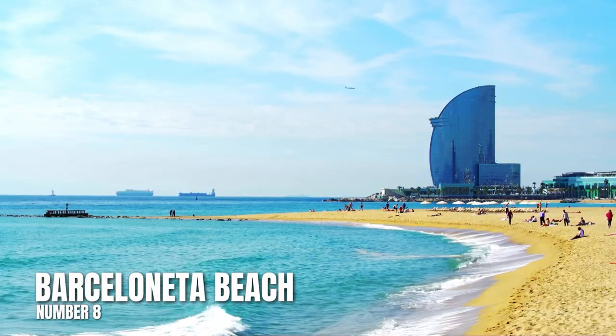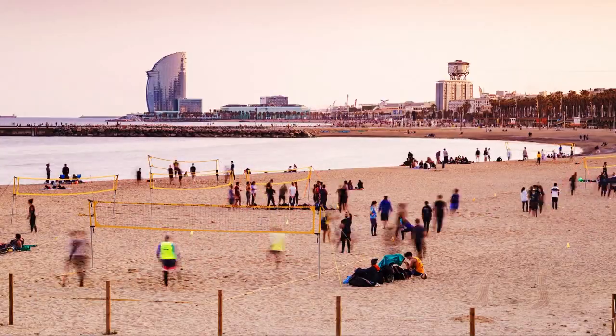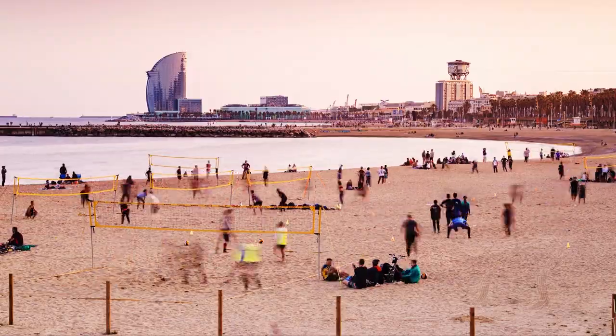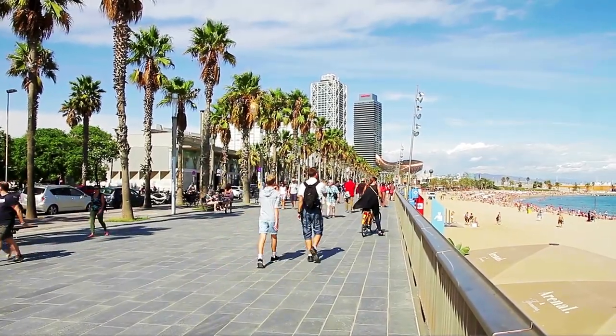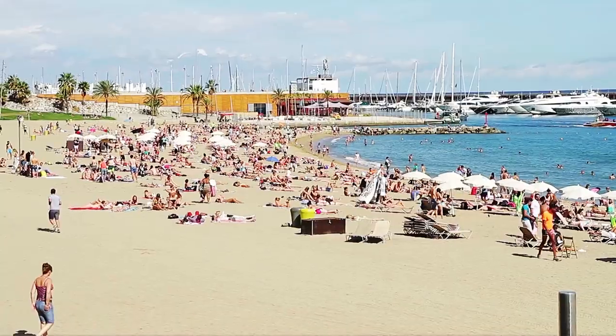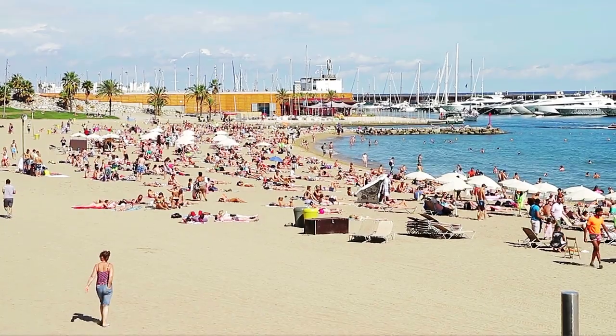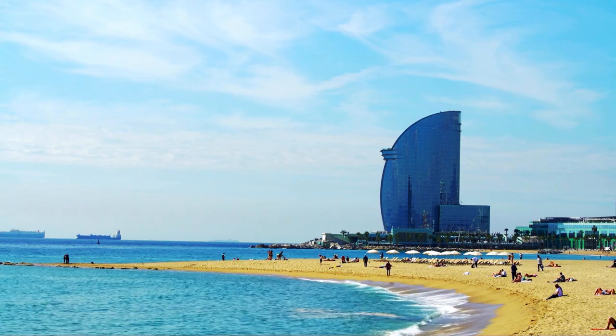Number 8: Barceloneta Beach. This beach is in a popular neighborhood and is one of the busiest beaches in the city. But there are good reasons for this, as it has lots of entertainment options as well as some of the best seafood restaurants in the city. Whether you enjoy sunbaking, water sports, or just want to look at the ocean and eat seafood, you'll find everything you need and more at this beach.